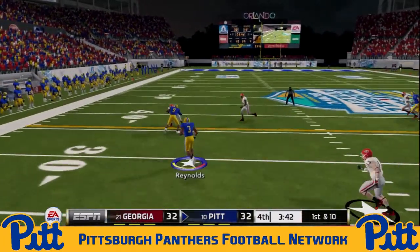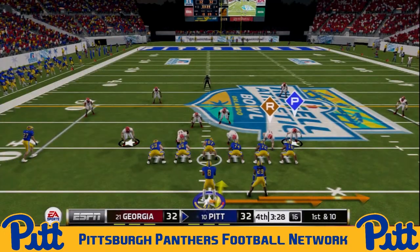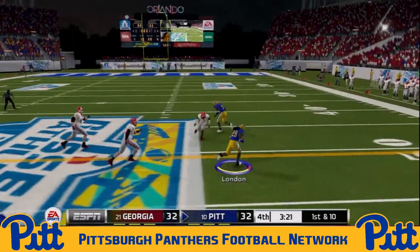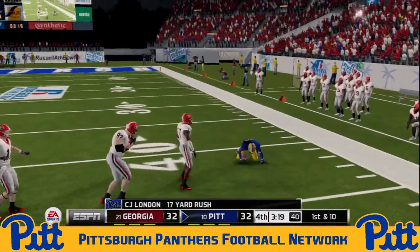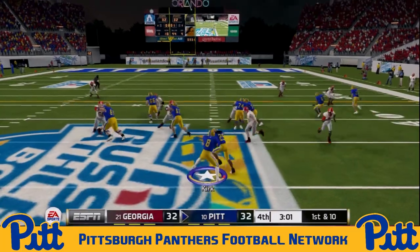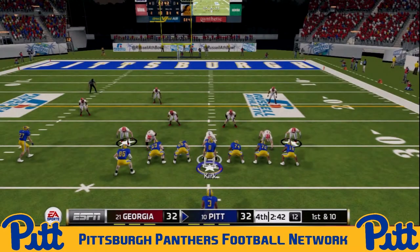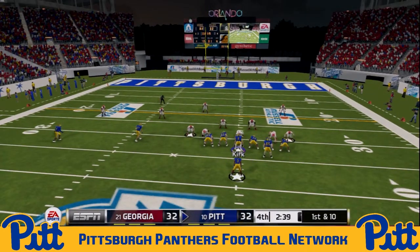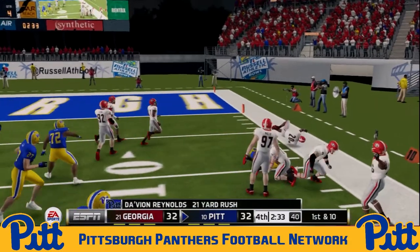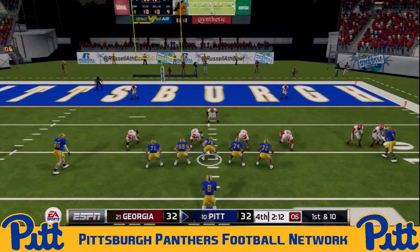Reynolds with a great run on the handoff — first down pickup for Pitt near their own 40. London checks in alongside Reynolds — Kirk keeps it himself, nice little triple option, pitches it — he's got London in plenty of space, a 17-yard pickup into Georgia territory as the clock continues to wind. Kirk keeps it himself on the read option — fights his way forward, 12-yard pickup into field goal range. Davion Reynolds with fancy footwork on the edge — dances past a couple of defenders — a 21-yard pickup, Pitt quickly down to the Georgia 10-yard line.